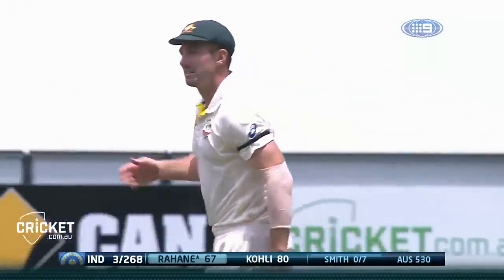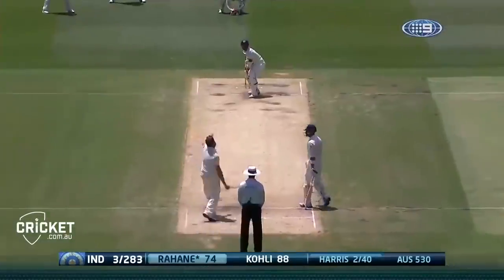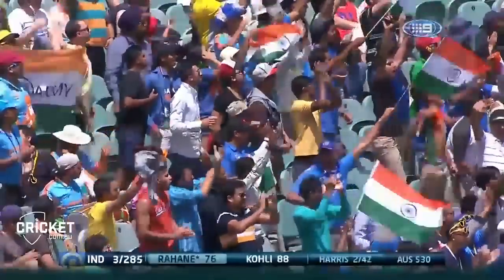Nothing silly. Full toss, four runs. Clipped through mid-wicket — yes, through. Misfield. That's got the Indian crowd going, I tell you. And all the way for four.